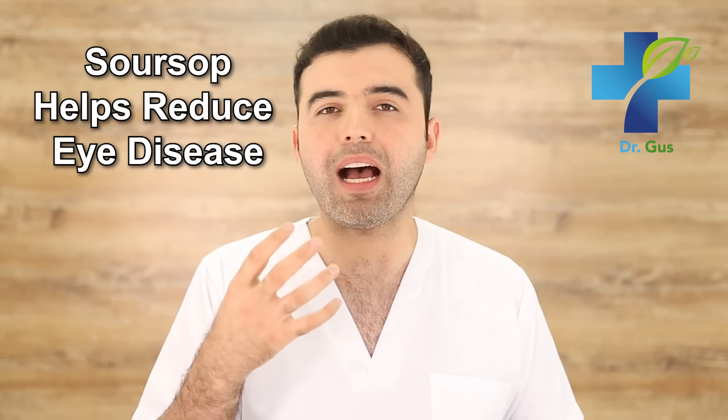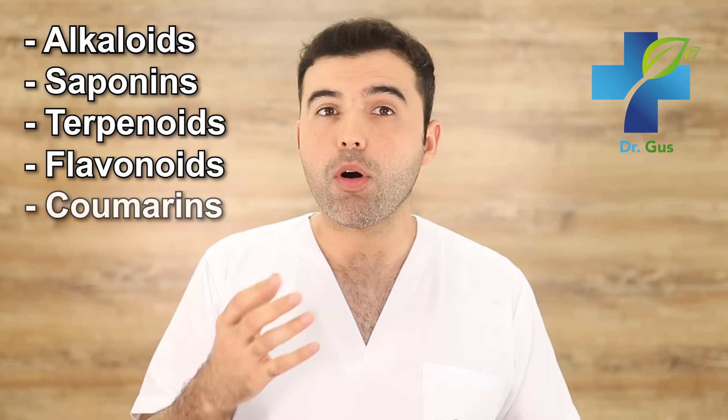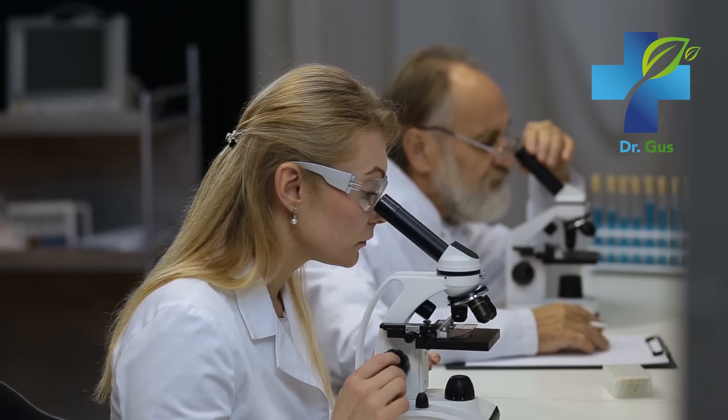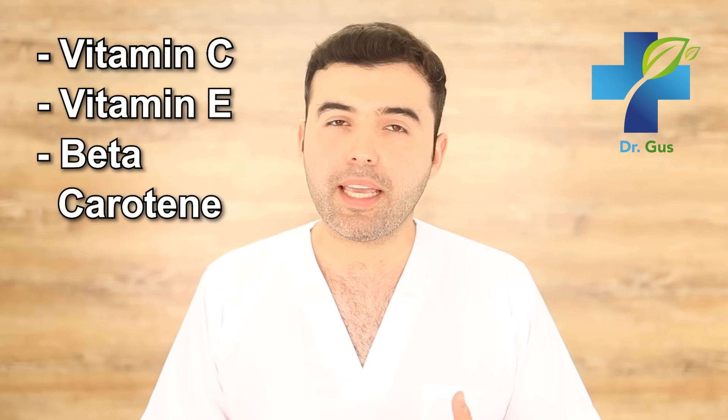Number two: Soursop helps reduce eye disease. Many of the potential benefits of the Graviola fruit are thought to come from its antioxidant abilities. This fruit is filled with phytonutrients high in antioxidant compounds — including alkaloids, saponins, terpenoids, flavonoids, coumarins, and lactones — which combat disease effectively. A new age-related eye disease study led by the National Eye Institute found antioxidants to be useful, especially when consumed in a cocktail that included vitamin C, vitamin E, beta-carotene, and zinc. This combination lowers the risk of developing macular degeneration by 25% in people who already had this disease, and these vitamins can all be found in the Graviola fruit.